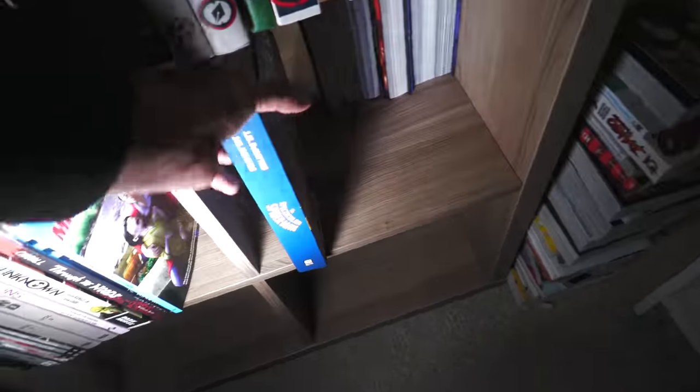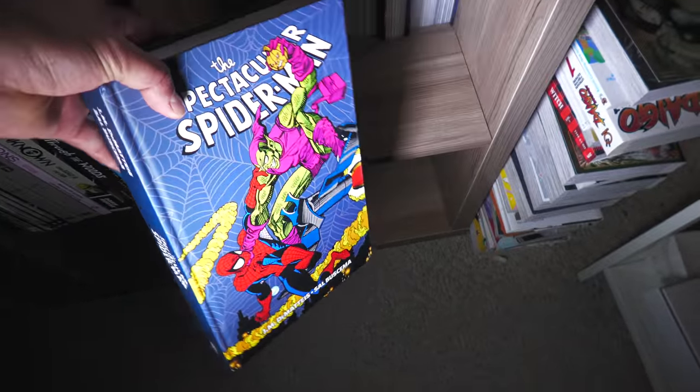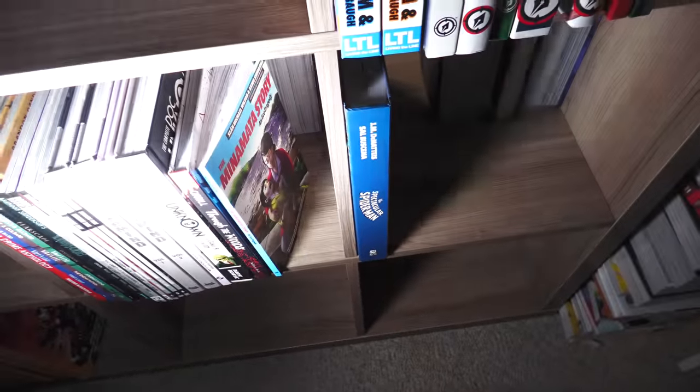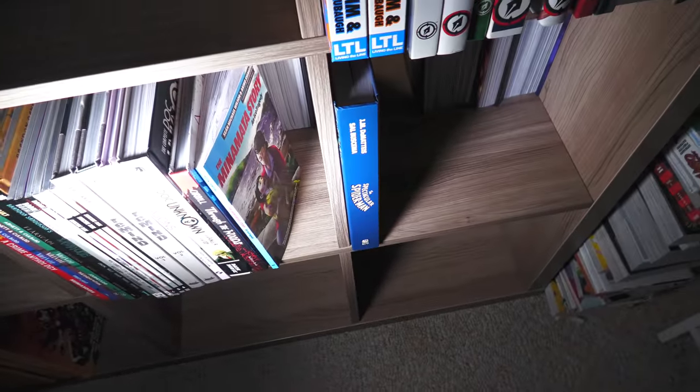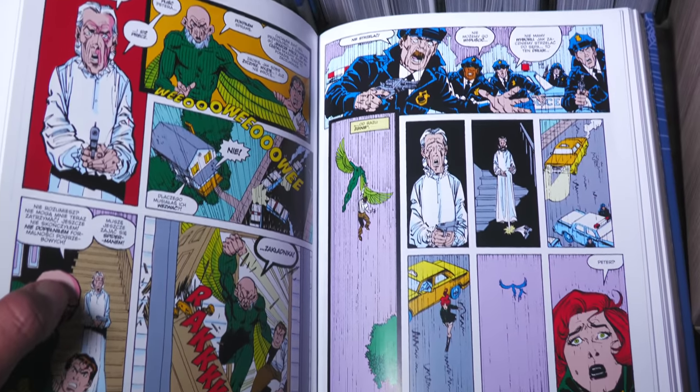We'll be looking at my Marvel Omnis later. But this is the one — one of my viewers overseas sent me this Spectacular Spider-Man Omnibus by J.M. DeMatteis and Sal Buscema. It's not in English, of course.